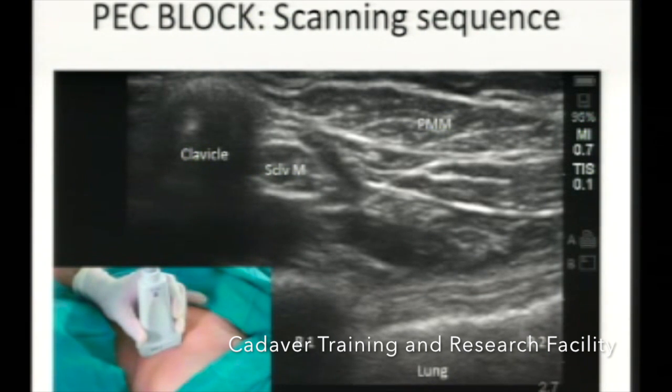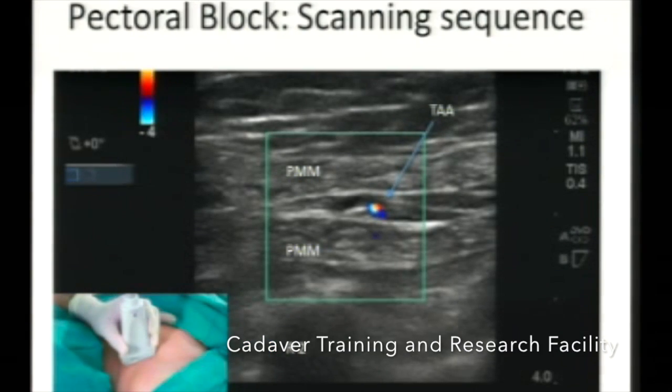This is the scanning sequence as described by Robert Blanco, who was the first to describe Pec 1 and Pec 2 blocks. He starts scanning by placing a linear transducer just below the clavicle, then angulates the transducer towards the anterior axillary line. You can see the acoustic shadow of the clavicle, the small subclavius muscle belly, pectoralis major and minor, the first rib shadow, and the start of the serratus anterior muscle. Sliding further down towards the axillary line at the level of rib 2, you can see major, minor, rib shadow, pleura, and between this plane the arterial pulsation and the nerve.